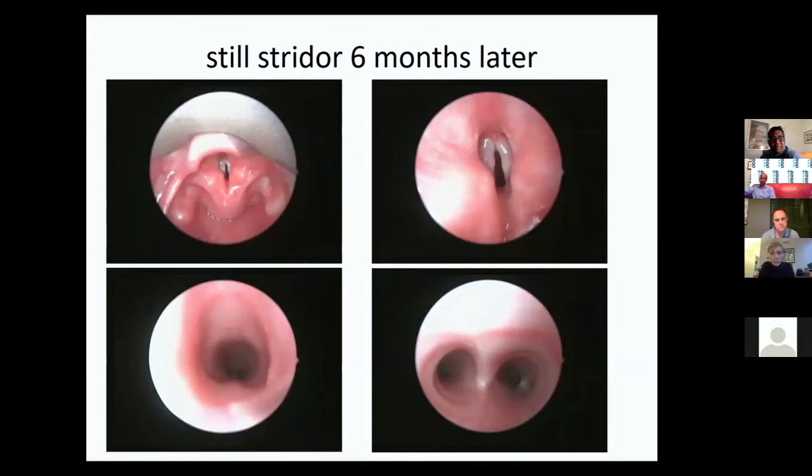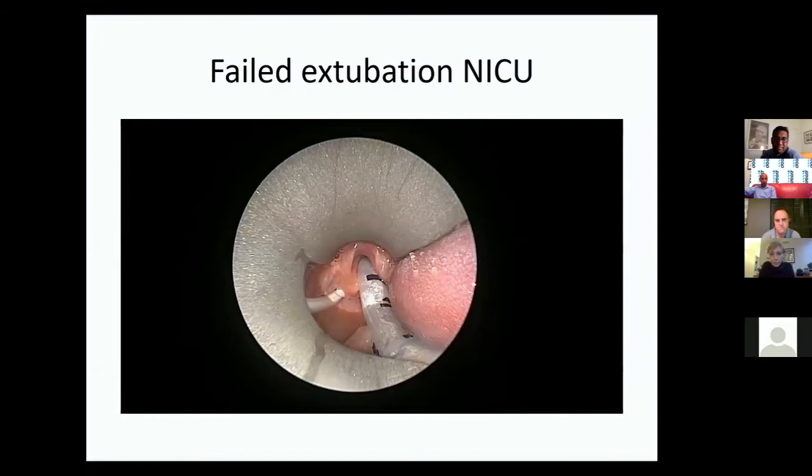The same child returned six months later with more impressive stridor, and his larynx was now pristine — showing that mild intubation trauma resolves on its own. What he did have at this point was a bilateral vocal cord palsy, which I hadn't been able to assess the first time. This illustrates how difficult it can be to assess cord movement in small babies.